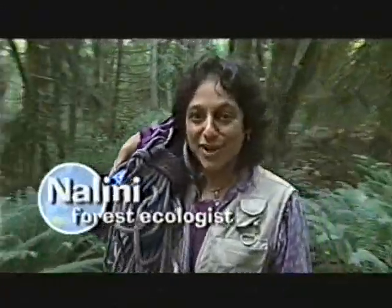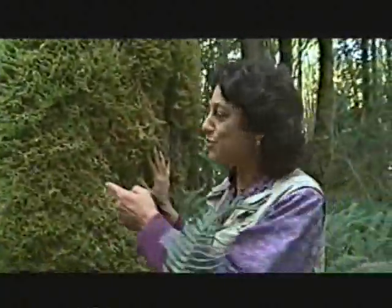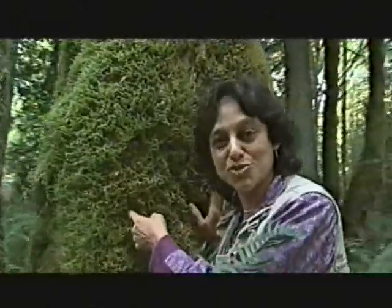Hi, my name is Nalini Nadkarni and I'm a forest ecologist. I study epiphytes, plants that grow on other plants. For example, in this forest, mosses grow as epiphytes.